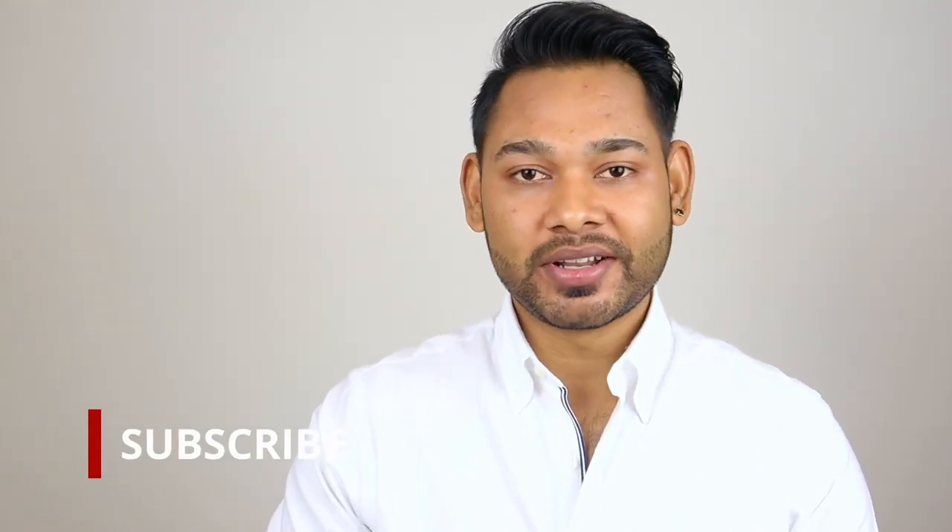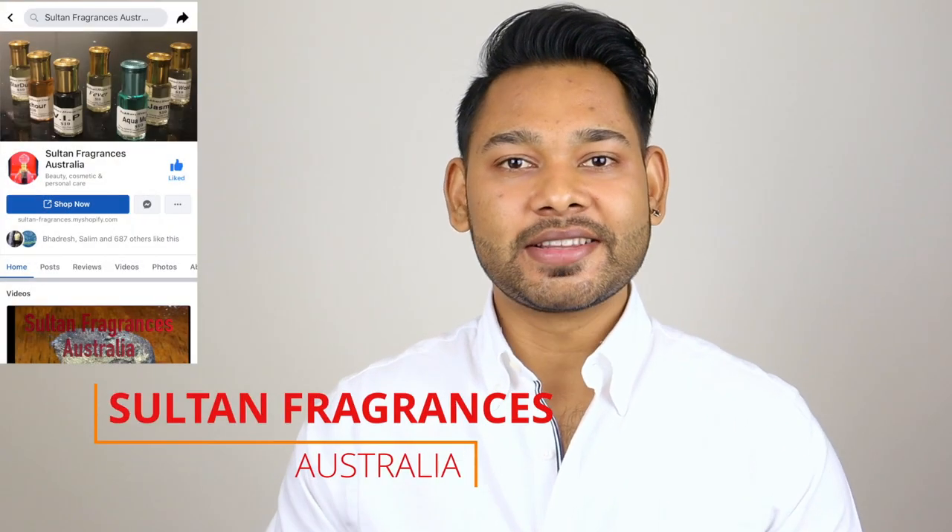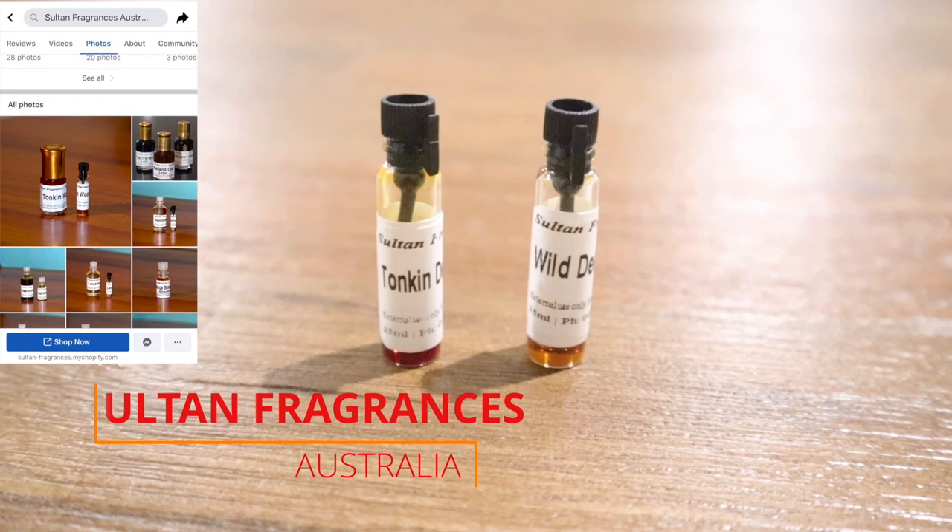Hey guys, if you're new to my channel, my name is Jahan Zeb and on this channel I make perfume reviews. If you are interested in perfume reviews, just hit that red button for new videos. Before I start, I just want to thank Sultan Fragrances for making this video possible and sending these high quality oils.